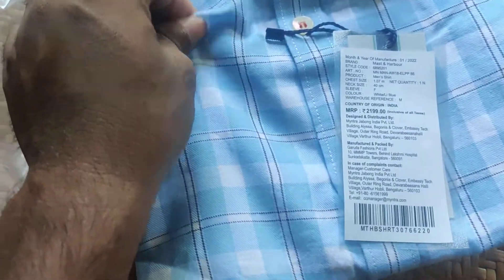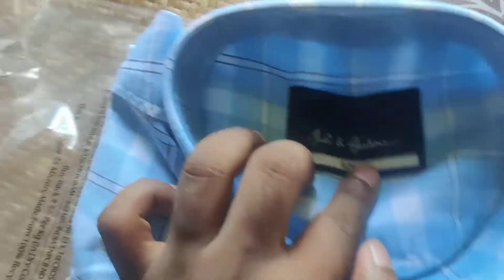It is about 60 per cent off. This is a brand name. Let's see how it is.